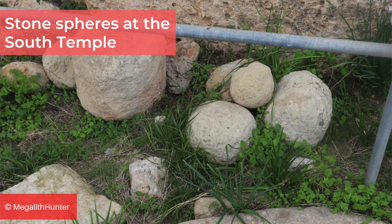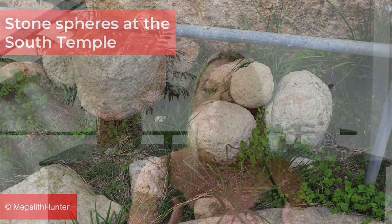As with other temples, stone spheres can be seen lying around, generally thought to have been used for rolling the megaliths into place. However, since they are also found in the Ħal Saflieni Hypogeum, which is carved underground to look like a megalithic structure rather than being made up of huge stone blocks excavated from elsewhere, this explanation seems unlikely.